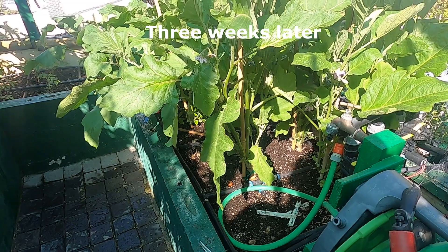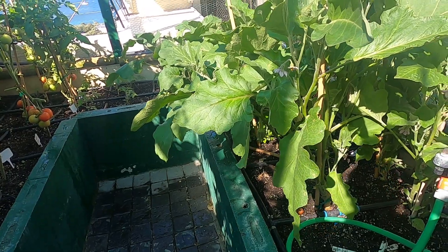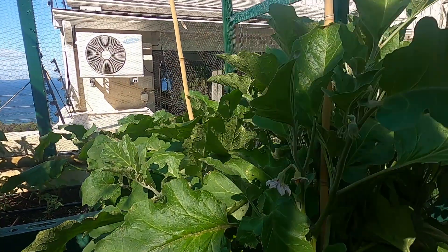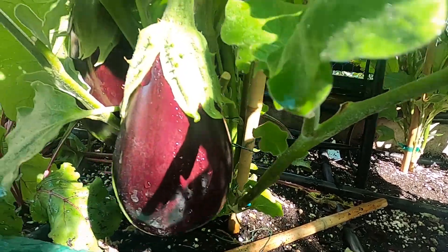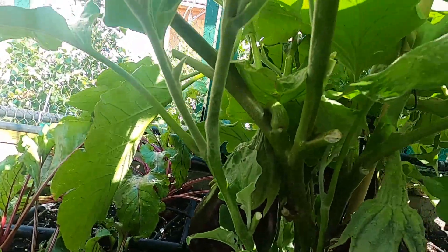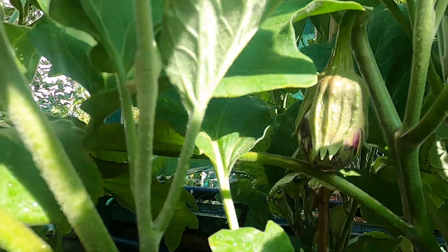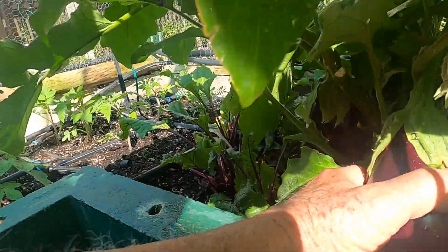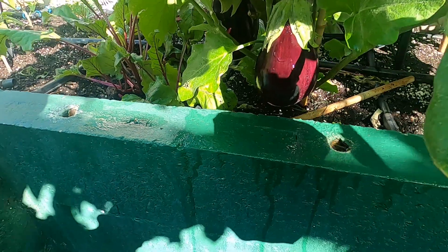It's two or three weeks since we looked at these eggplants. They certainly have grown substantially in that time. Remember the last video where I showed you their first eggplant? They are growing beautiful eggplants. And there's another one growing. There are also flowers — I think this one is almost ready to pick. It is ready to pick.